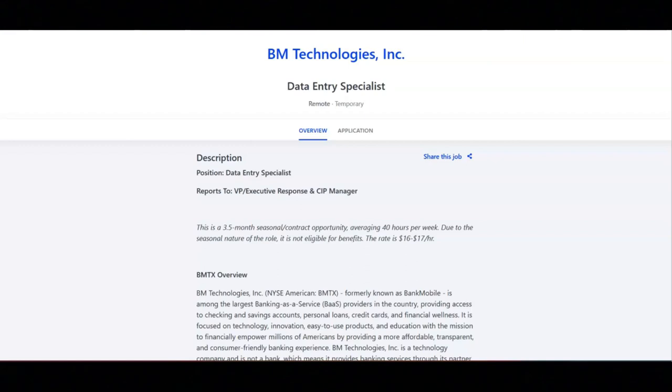This job is a 3.5 month seasonal contract opportunity averaging 40 hours per week. The pay rate for this job is from $16 to $17 an hour.